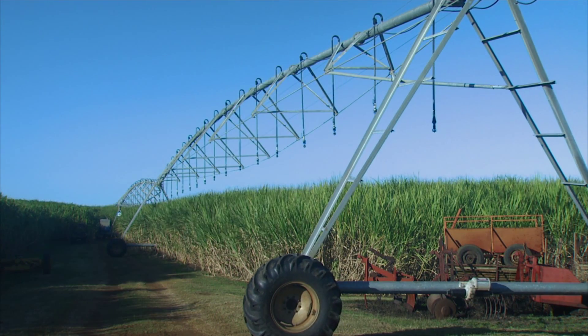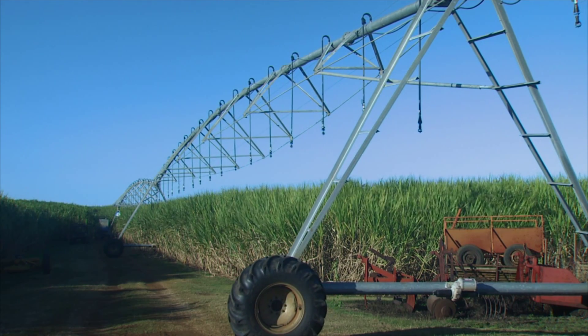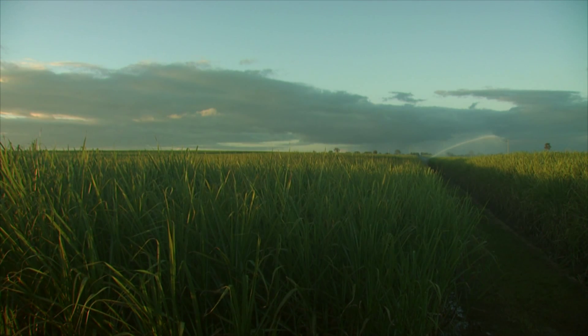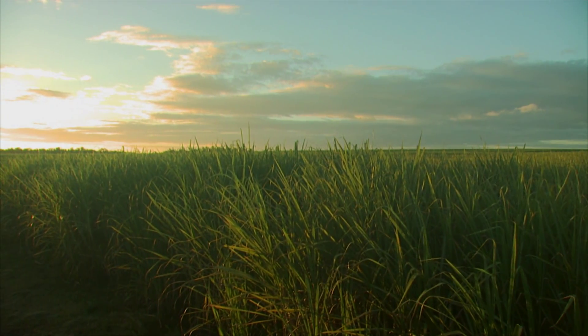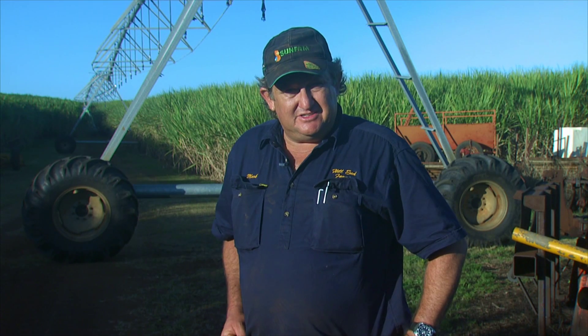Testing done by Bundaberg Sugar Services clearly shows the efficiency benefits of the low-pressure overhead irrigator compared with a water winch system. With that water winch trial test, that particular installation cost roughly about $1,800 a quarter to water 8 hectares. This machine waters 47 hectares, and for that same quarter the bill was $1,200. So there are significant savings.